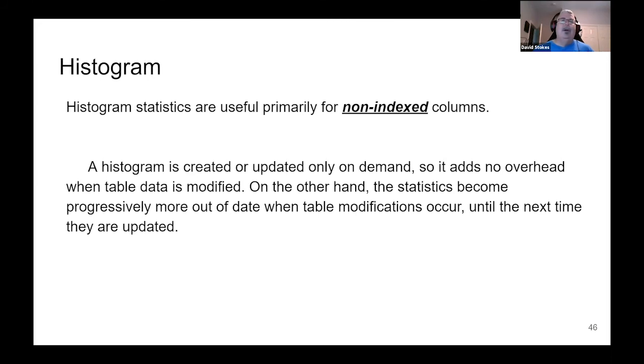Histogram statistics are useful primarily for non-indexed columns. Your indexed data is already indexed and fast enough for the optimizer to know where it is. Histograms are recommended for data that doesn't churn too often — could be quarterly data, or maybe your customers don't move frequently. Think of data you don't have to worry about updating more than maybe twice a week or twice a month. Histograms are only created on demand, so there's no overhead when a table is modified, but the histogram data does age and becomes less than 100% accurate as you add things.